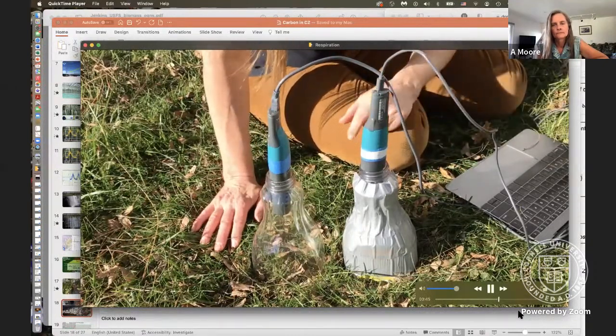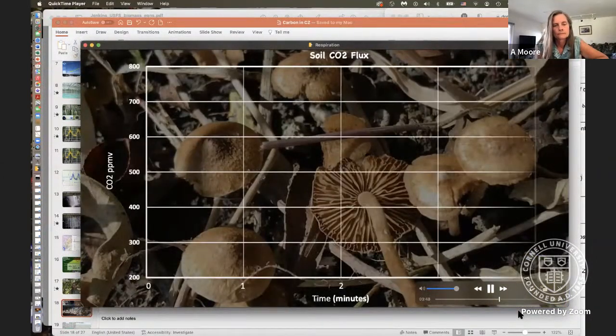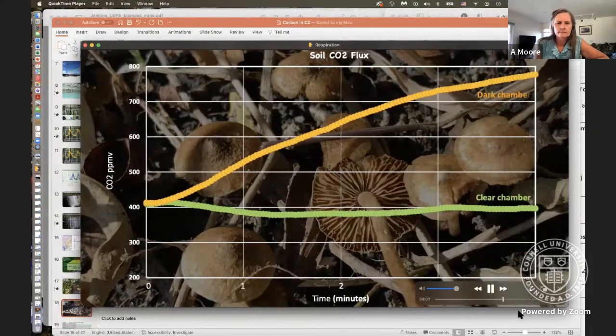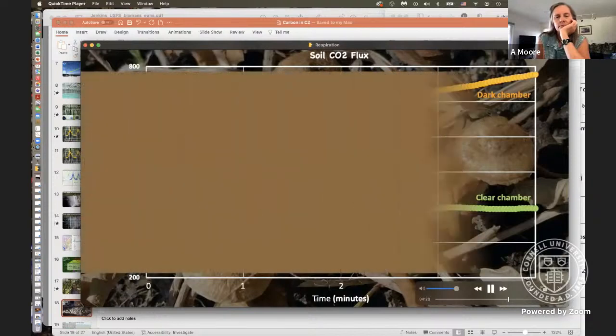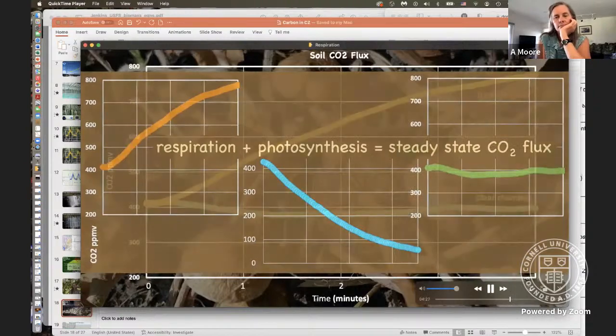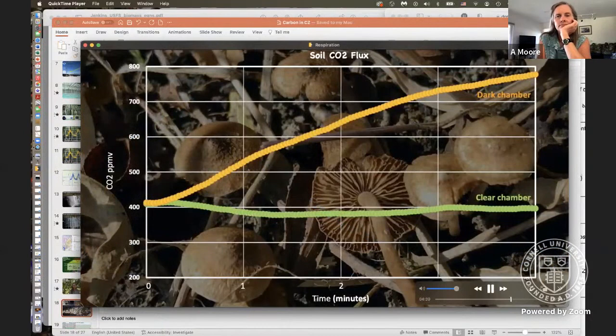I press the bottles down firmly so that carbon dioxide doesn't escape and passes through the CO2 probe. I'll let this run for about five minutes. Before we look at the data, think about what's happening: we're monitoring CO2 over time in two scenarios, one sunny and one dark. Here's the graph of carbon dioxide concentration in the clear chamber — looks like there's not much happening. Now let's look at the data from the dark chamber: carbon dioxide is increasing with time, as we'd expect if soil respiration is pumping CO2 up into the chamber.